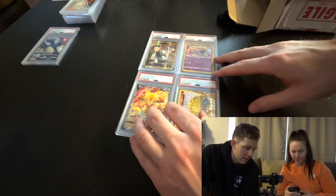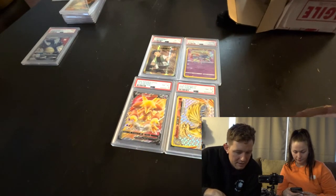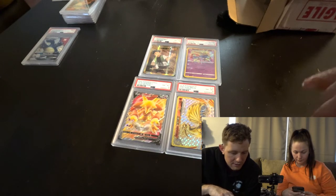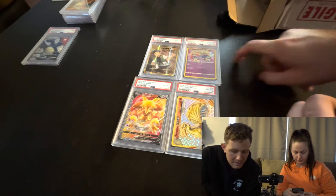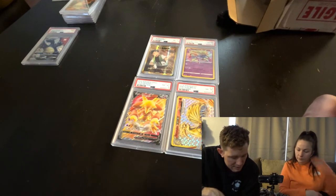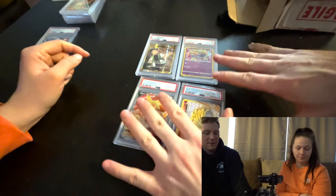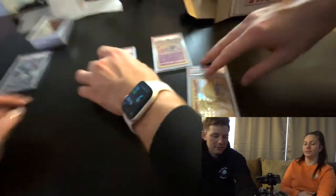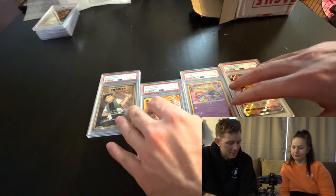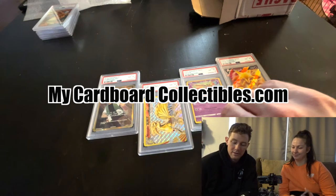And we got four PSA 8s: the 2016 XY Evolutions full art Brock's Grit PSA 8, the Zation from Vivid Voltage amazing rare PSA 8, the full art Alakazam V from Vivid Voltage PSA 8, and the Ninetales BREAK from XY Evolutions PSA 8. Overall this is our first submission - I'm so excited! Thank you for watching. I recently opened my own store, Cardboard Collectibles - mycardboardcollectibles.com - check it out, some of these will be for sale.